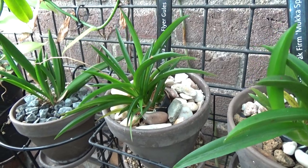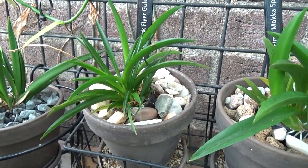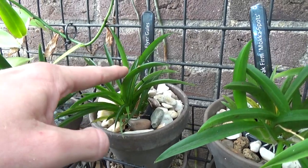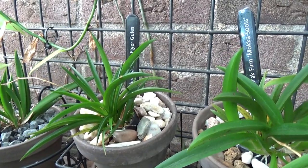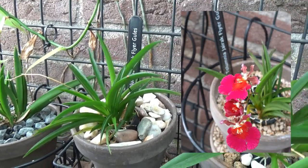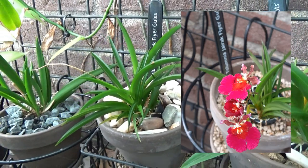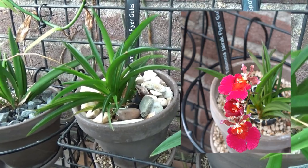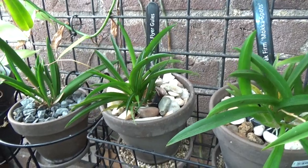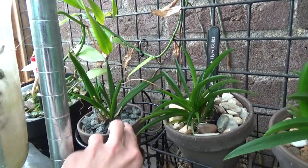Next to it is one that's also starting to get some size. They were small like the first one — just give them time and they'll grow, though they can be quite slow. But this one has beautiful new growths — I see three of them. This is the Tulumnia Yyrek Flyer Blues. I'm not sure if it has a spike, or if I've even had it in bloom myself.